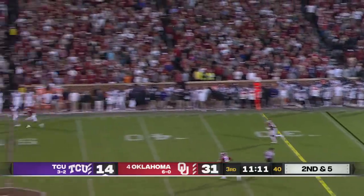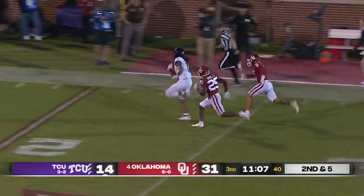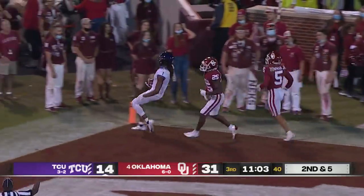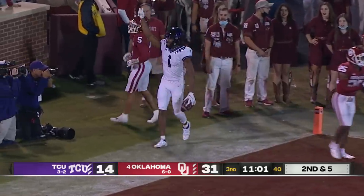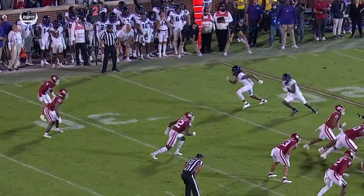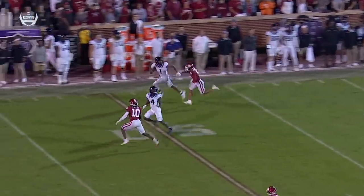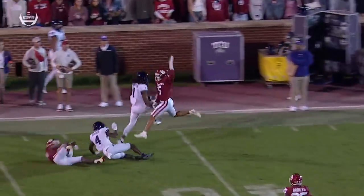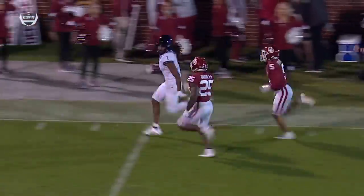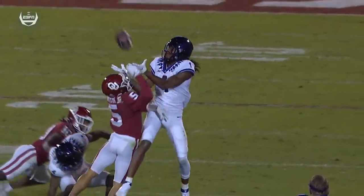Plugs it on second and five, launches downfield through traffic, and the catch is made by Johnson — can he house it? Touchdown TCU! Take that — a quick strike. They are hanging around tonight. The freshman is out there all by himself; he's a nickelback with a lot of physical attributes, but running vertical is not necessarily his forte.